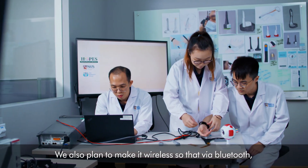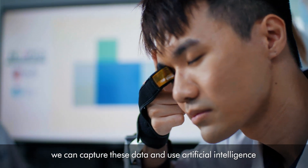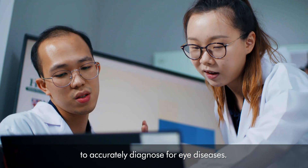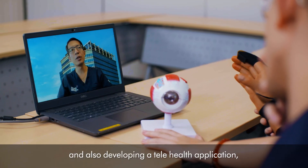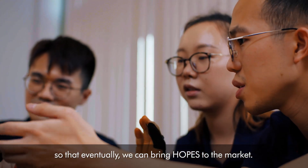We've also planned to make it wireless so that via Bluetooth we can capture the data and then use artificial intelligence to accurately diagnose eye diseases. We are also iterating on our current design and developing a telehealth app so that eventually we can bring Hope's to the market.